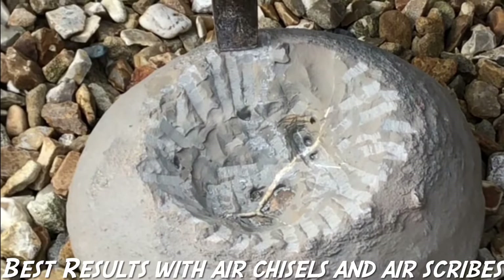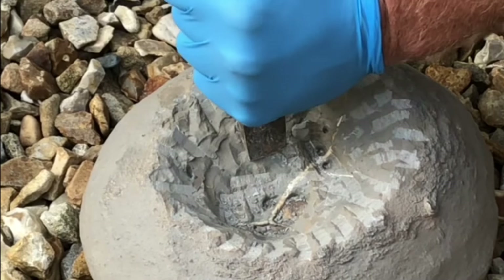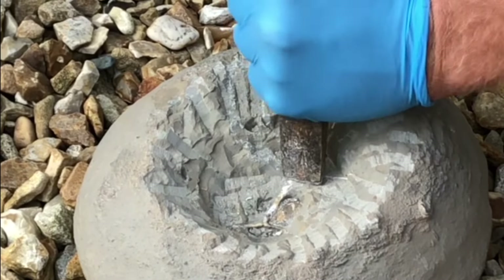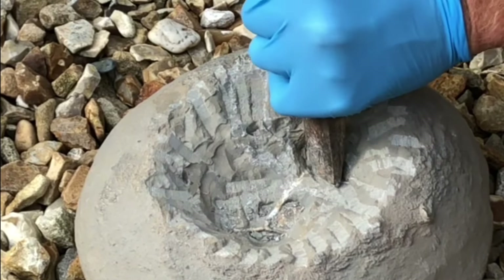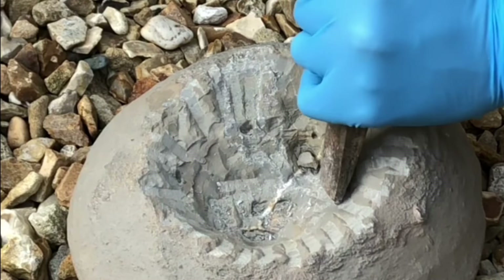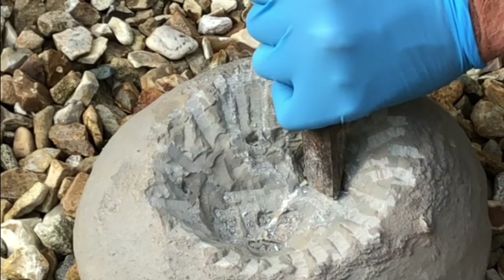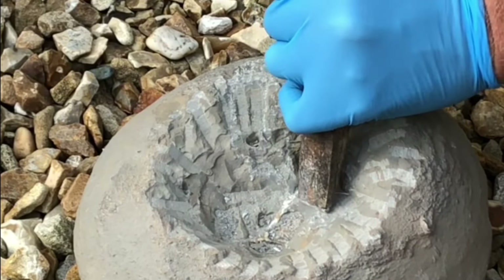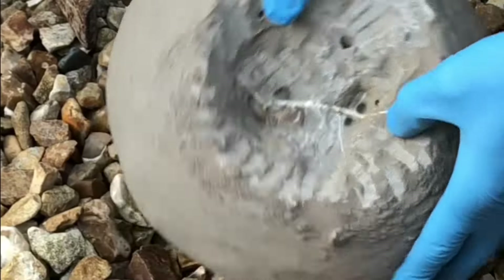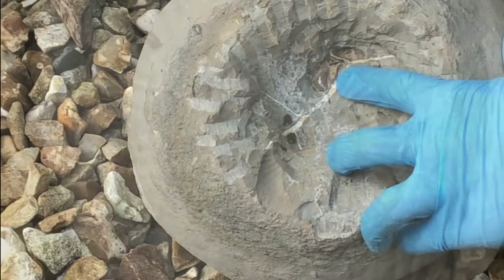A green ammonite nodule from the Jurassic coast. Just showing you how with a chisel you can get down into the green to see what's in there, whether it's an androdrinoceros or a tragophiloceros ammonite. But in this case it does look like a tragophiloceros. You can just see there part of the edge of it.